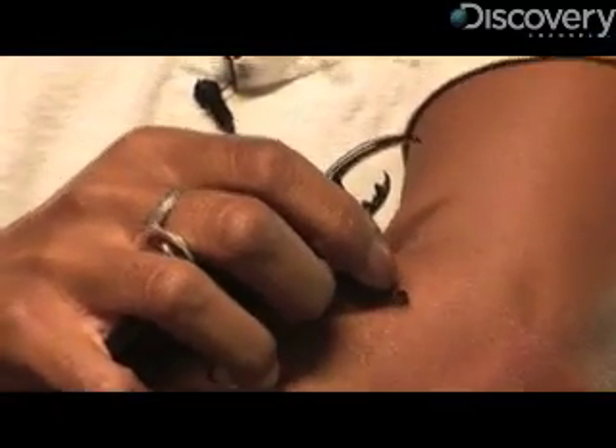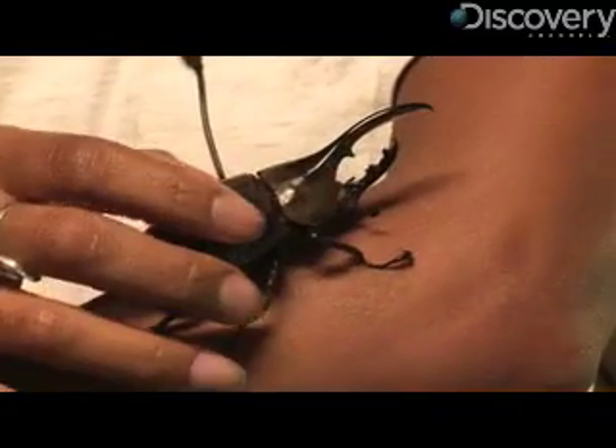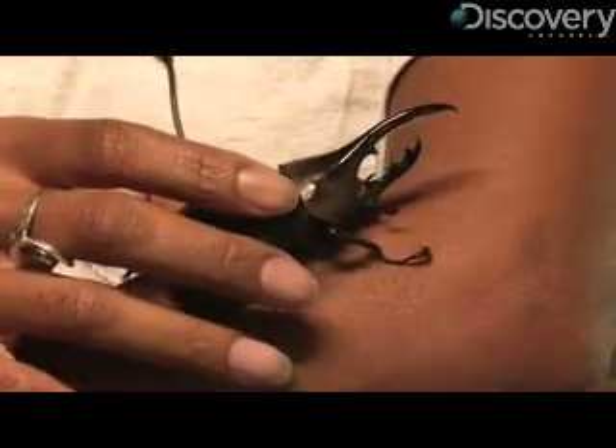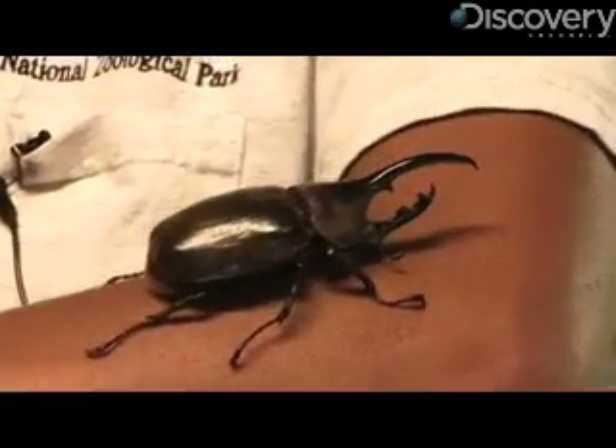And as ferocious as they look, the insects have quite a sweet tooth. They're really attracted to sugary stuff, so we give them rotten banana and cantaloupe, sugar melon, that kind of thing. But as babies, they're basically eating all the icky stuff you can think of in the soil.